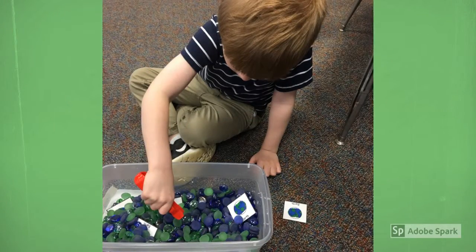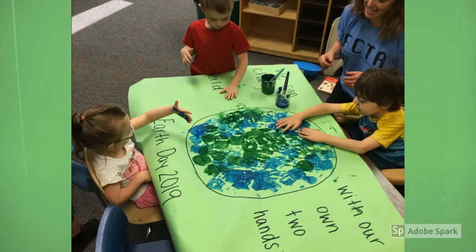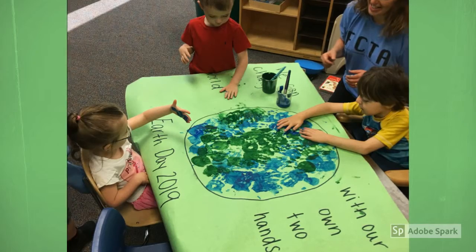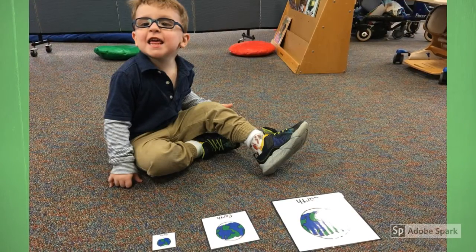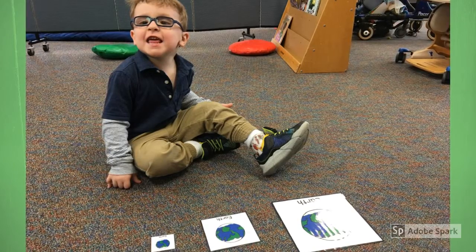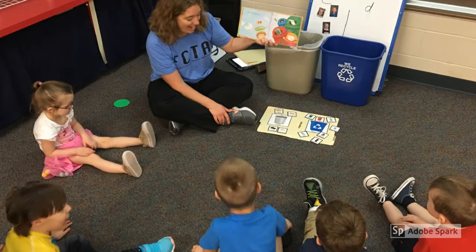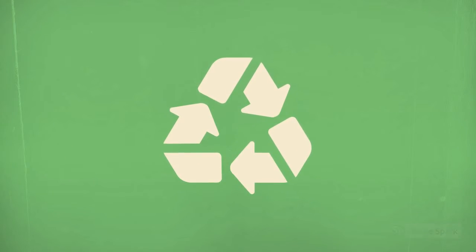They used their fine motor skills to grab the earth with tongs out of their sensory bin, practiced the letter E using Play-Doh, painted their hands to make earth, put the earth in size order, read about recycling, and sorted objects by either trash or recycling. It was a pretty great week to be in preschool at Franklin.